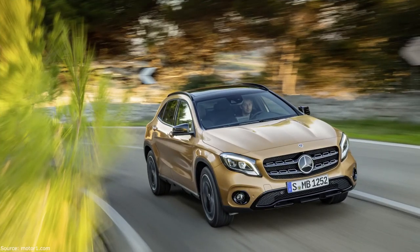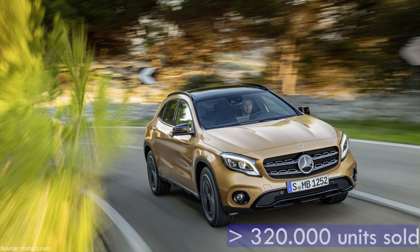Last but not least, the Mercedes-Benz GLA comes with a 2 liter, 211 horsepower, 7-speed automatic gearbox, and is the smaller and lighter competitor for the Q3. Manufactured since 2014, with more than 320,000 units sold in Europe, the GLA is definitely a proper Mercedes.